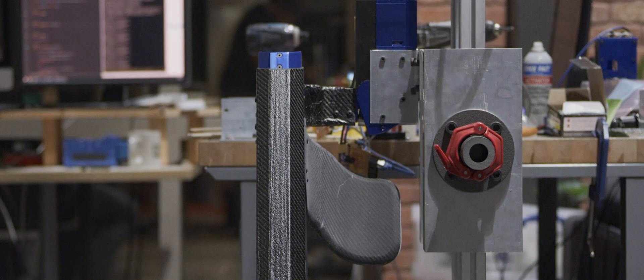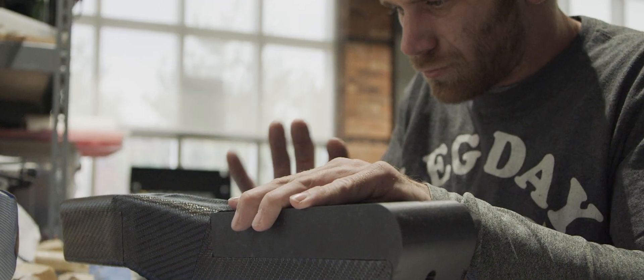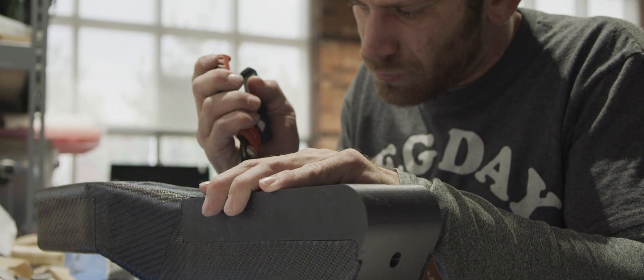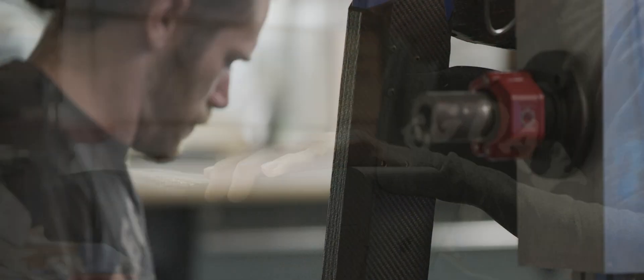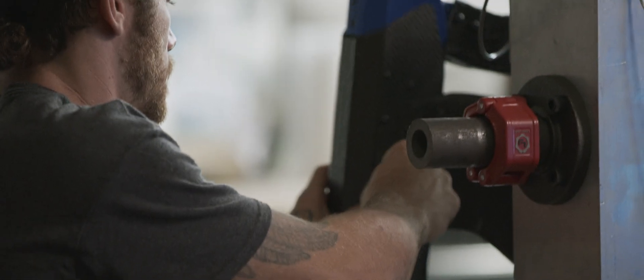Now that we're moving on with the new exoskeleton, I've become a bigger part of the actual construction of the device — doing the carbon layups and working directly with the team on actually putting the device together. That's been really exciting for me to get more hands-on work with the group.